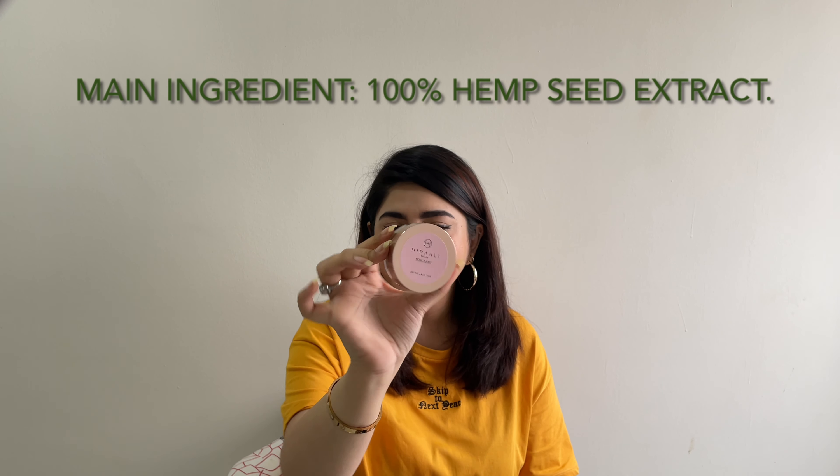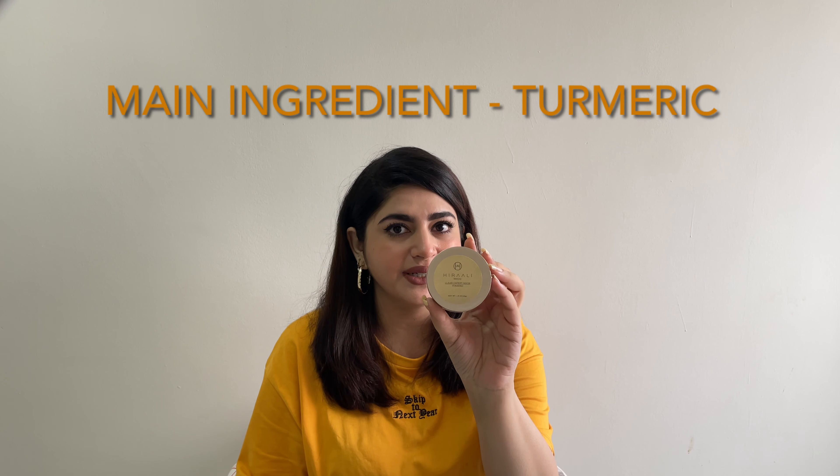Now we're going to talk about these two products: the Hira Ali Miracle Mask and the Clear Expert Mask. I saw so many pictures of people putting these on and taking pictures that, because of them, I have the full range. The miracle mask right here is basically made out of 100% hemp seed extract as their main ingredient, and the Clear Expert Mask is a turmeric mask. That is what the packaging looks like — the color is obviously yellow because haldi turmeric.